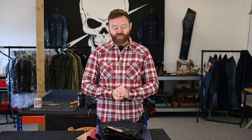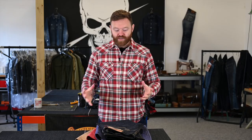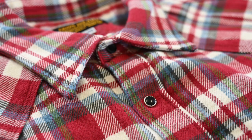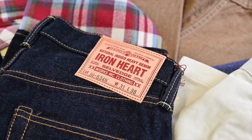Hey guys, Adam here. I'm back after a brief hiatus climbing some mountains, ready to take you through the products going live this week. We've got a really nice mix of some core restocks along with some pretty epic new releases from our fall/winter collection and some other releases as well.